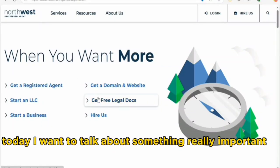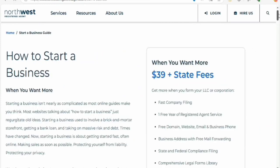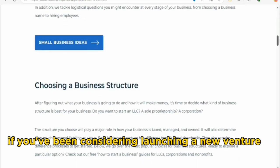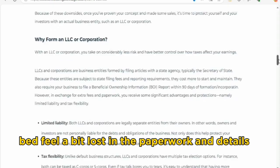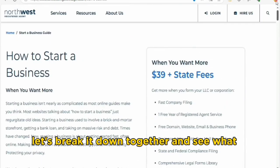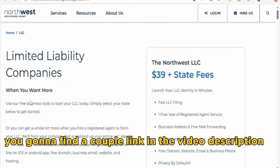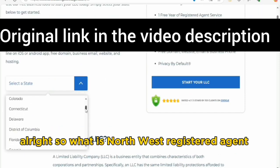Hey everyone, today I want to talk about something really important for anyone thinking about starting a business — Northwest Registered Agent. If you've been considering launching a new venture but feel a bit lost in the paperwork and details, this might be the solution you are looking for. Let's break it down together and see what Northwest Registered Agent has to offer. You'll find a couple of links in the video description to sign up.